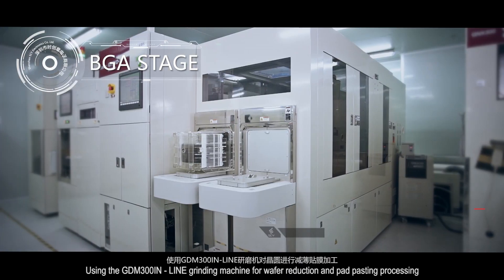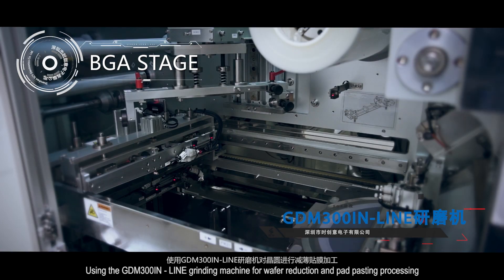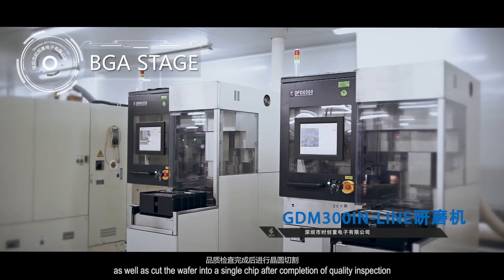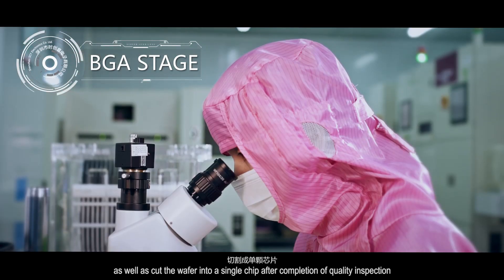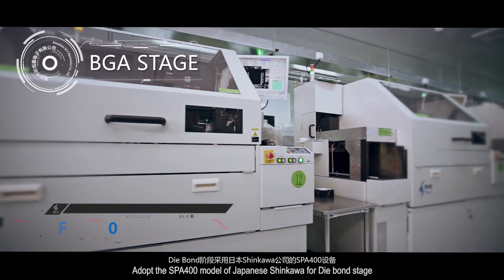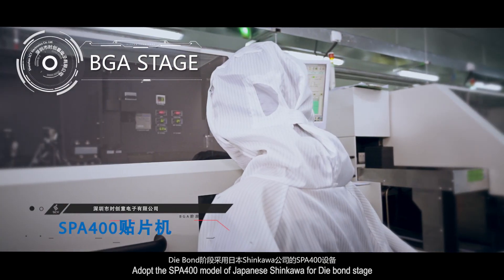Using the GDM-300N grinding machine for wafer reduction and pad-passing processing, as well as cutting the wafer into a single chip after completion of quality inspection. The SPE-400 model of Japanese Shinkawa is adopted for die-bond state.